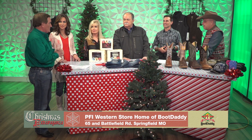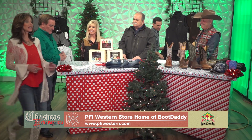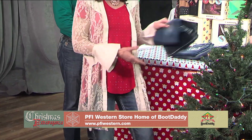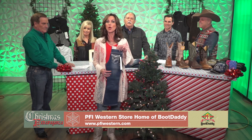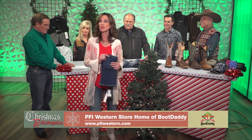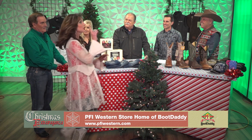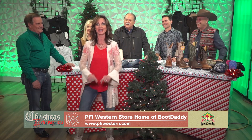You talked about the conceal-and-carries — they're tremendous and going to be big this year again. We have several different ones to choose from in the store. Cali, what have you got? I've got some Boot Daddy jeans — these are only $69.99. And if you've got a little girl who wants to match, these are only $39.99. We've got lots of other styles too.